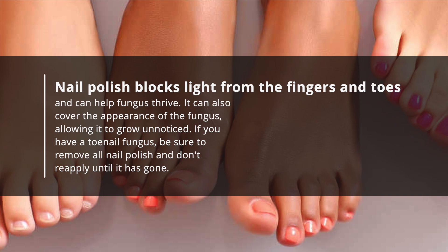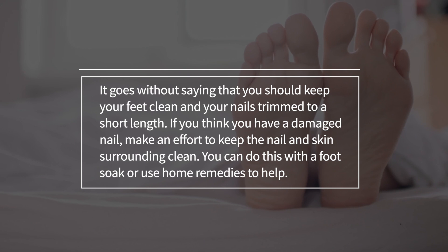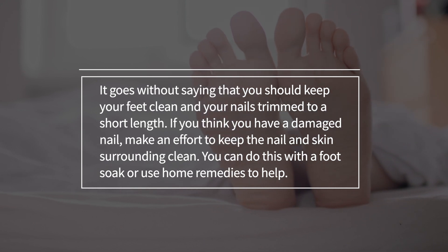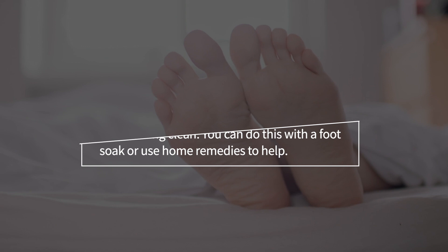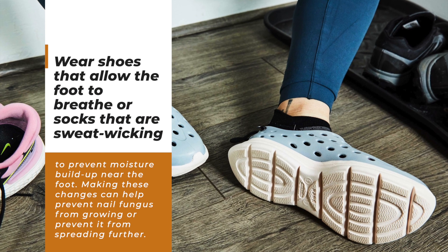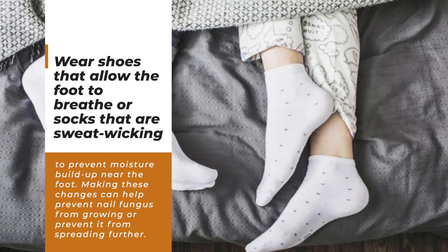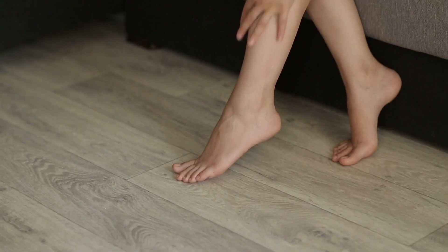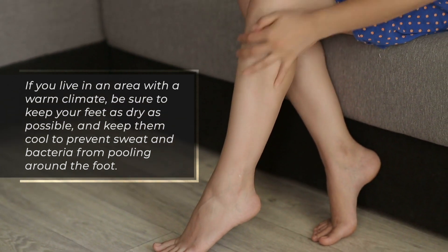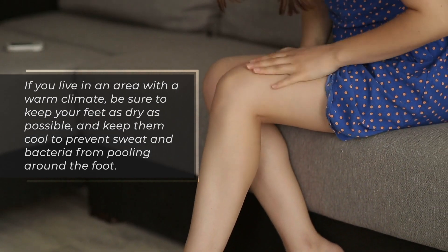If you have a toenail fungus, be sure to remove all nail polish and don't reapply until it's gone. Keep your feet clean and your nails trimmed to a short length. If you think you have a damaged nail, make an effort to keep the nail and surrounding skin clean — you can do this with a foot soak or home remedies. Wear shoes that allow the foot to breathe or sweat-wicking socks to prevent moisture buildup. If you live in a warm climate, keep your feet as dry and cool as possible to prevent sweat and bacteria from pooling around the foot.